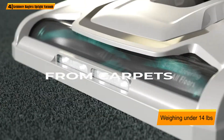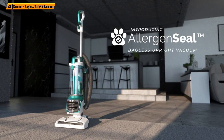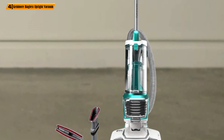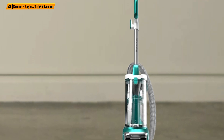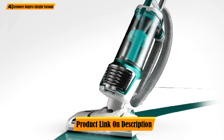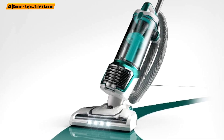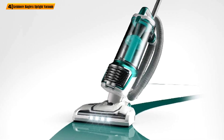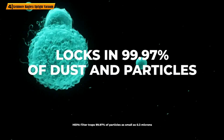Weighing under 14 pounds, this vacuum won't over-strain your hands, and you'll be able to maneuver it the way you want. The swivel steering will also help with navigating more difficult areas. The Kenmore comes with a quality HEPA filtration system that successfully traps 99.97% of dirt inside. No more inhaling carpet dust — the air will be cleaner and safer. When you need to clean the filters, just remove and rinse them.